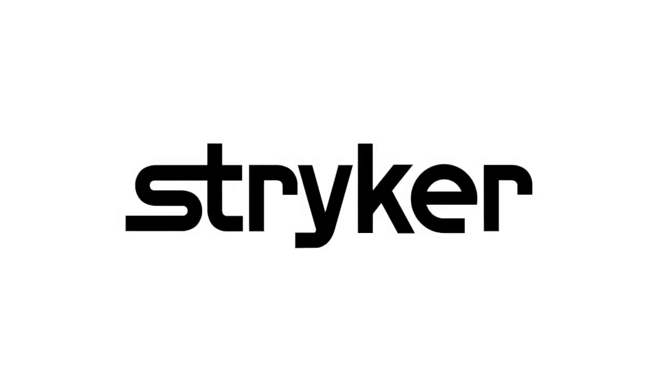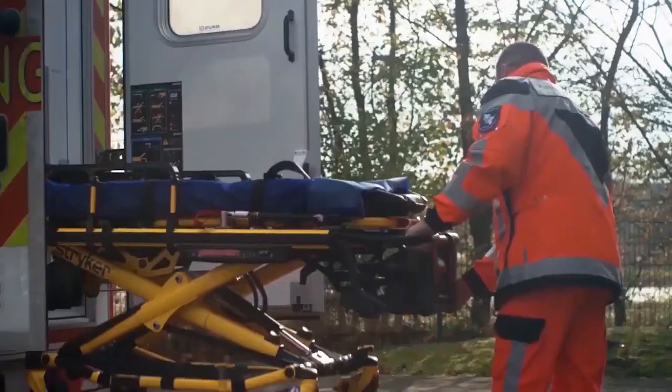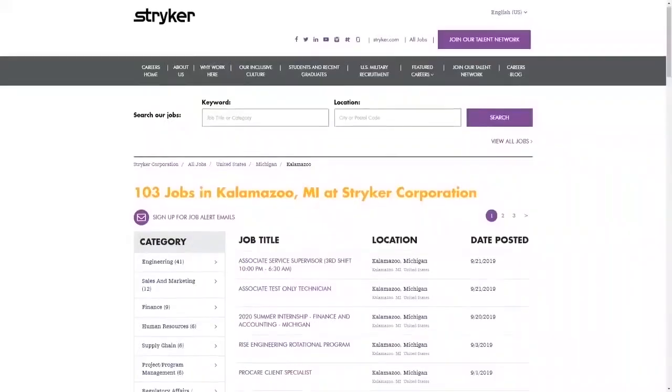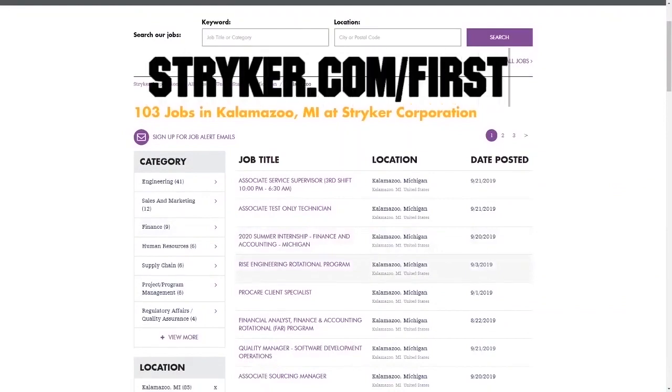We'd also like to thank our sponsor of this show, Stryker. Discover why so many FIRST alumni and mentors are putting Stryker first when it comes to their internships and careers. Visit Stryker.com/first to view career openings tailored to those in FIRST. That's S-T-R-Y-K-E-R dot com forward slash first.